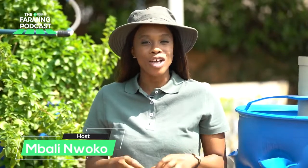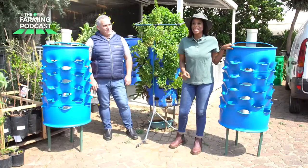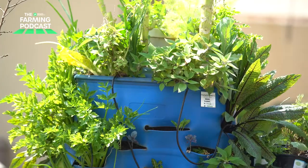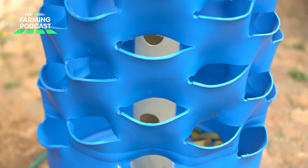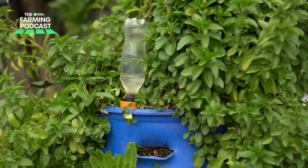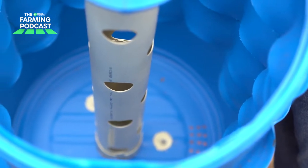Welcome to the Private Property Farming Podcast. My name is Mbali Nwoko and thank you for tuning into this episode. Today we're going to be talking about alternative home gardening solutions using a growing system. Before we get into our conversation, I want to remind you at home that we have a competition running where you can stand a chance to win your very own growing system. Go to our Facebook page and comment about what type of crop you'd like to grow. The winner will be announced in the next gardening series episode.